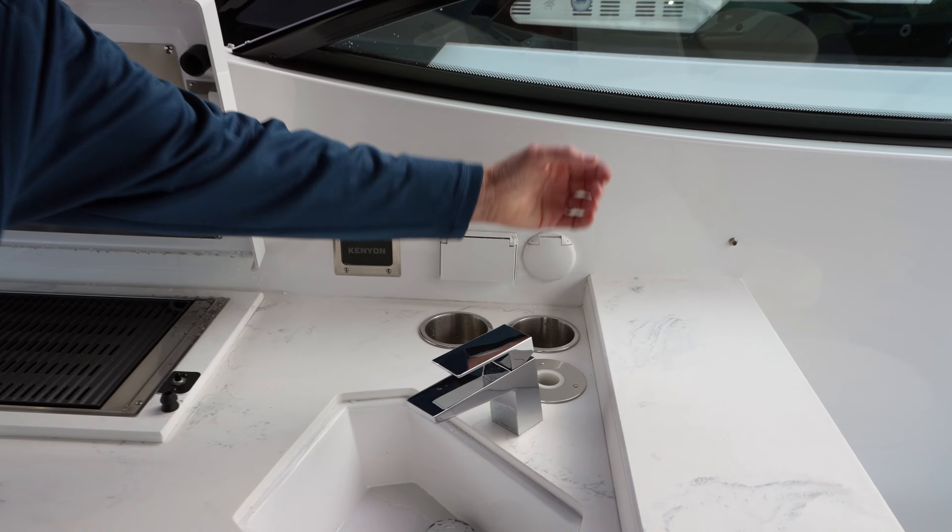This is the 38 GLS — a beautiful boat by Cruisers Yachts. It has the bar stools like our 42 GLS, a TV at the upper station and lower station, and it's great for entertaining and taking a group of family and friends out for the day. Check us out at cruisersyachts.com.